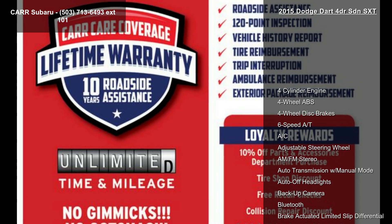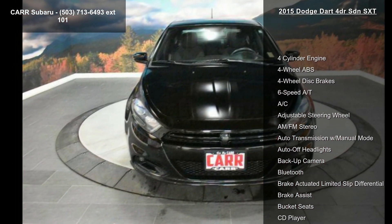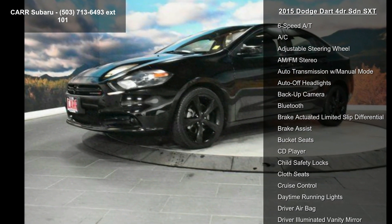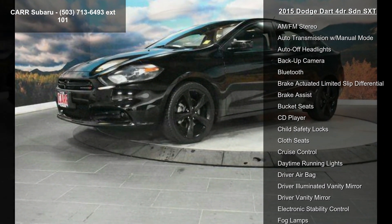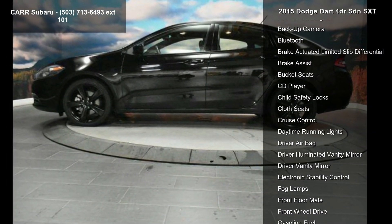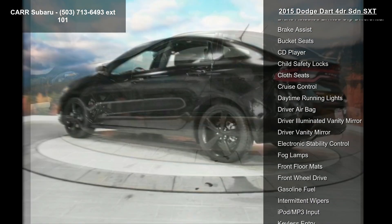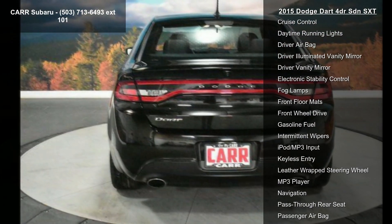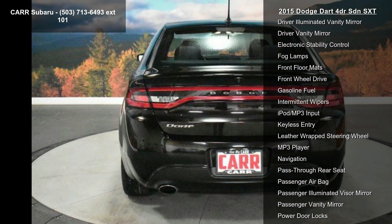Some of the top features included with this vehicle are a 4-cylinder engine, 4-wheel ABS, 4-wheel disc brakes, 6-speed automatic transmission, AC, adjustable steering wheel, AM-FM stereo, auto transmission with manual mode, and auto-off headlights. If you are looking for a solid pre-owned car, this might be the one.